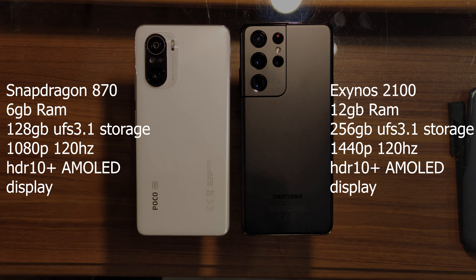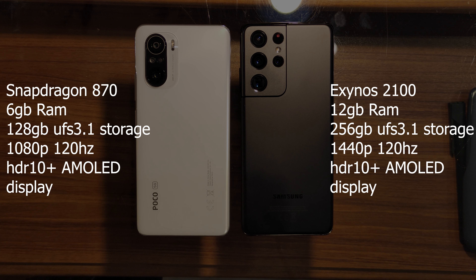Talking about specifications, the Samsung S21 Ultra we have here comes with an Exynos 2100 chip along with 12 gigabytes of RAM and 256 gigabytes of UFS 3.1 storage. The phone has a quad HD 6.8 inch HDR 10 plus 120 Hertz AMOLED display with a max brightness of 1500 nits.